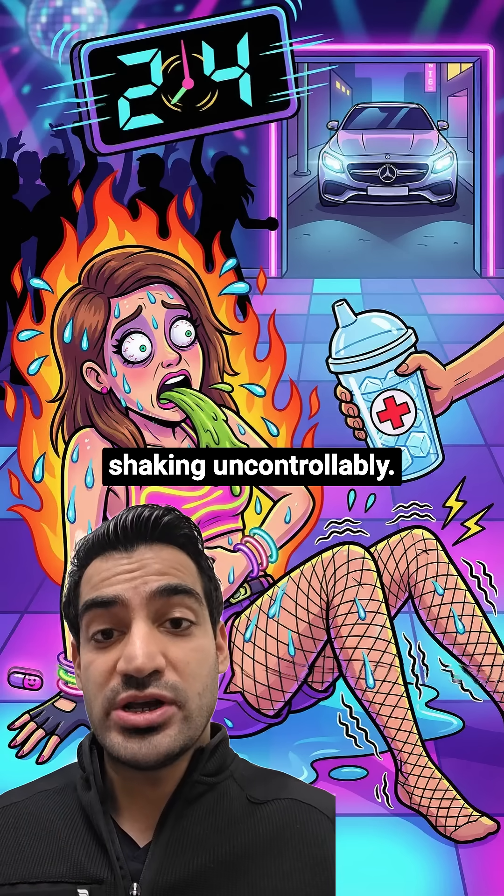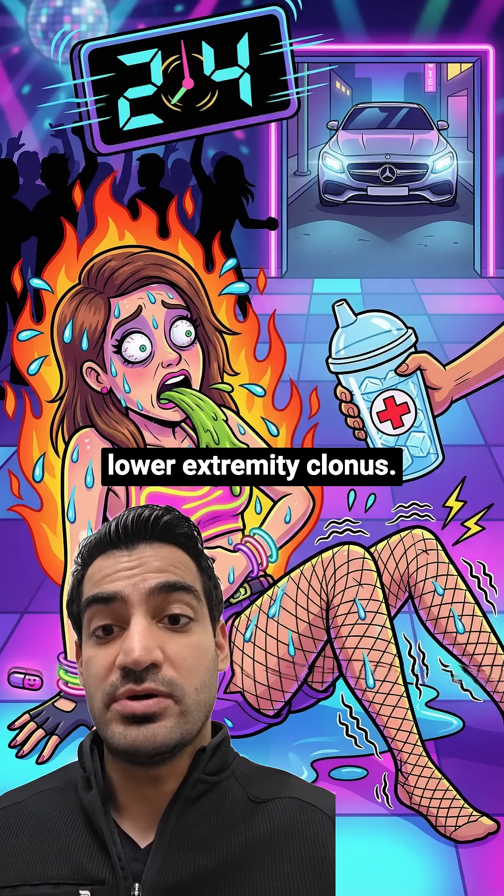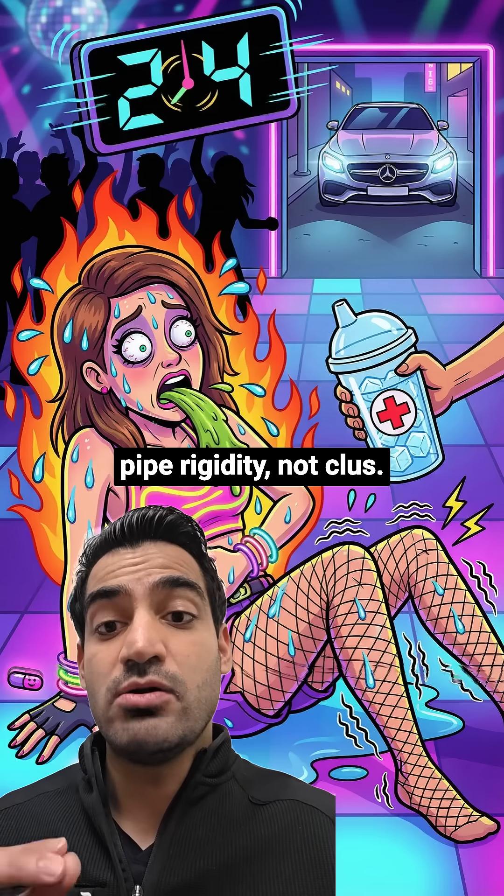Next, check out her legs. See how they're shaking uncontrollably — that's clonus, especially lower extremity clonus. This is your buzzword. NMS gives you lead pipe rigidity, not clonus.